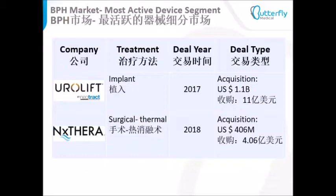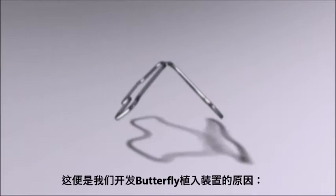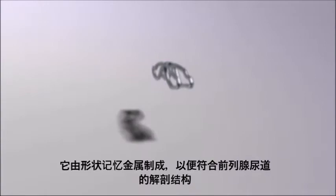The prostatic urethra has a unique anatomy that requires a structure with special properties for effective dilation. This is why we developed the Butterfly Implant — made of shape-memory metal and designed to fit the anatomy of the prostatic urethra.